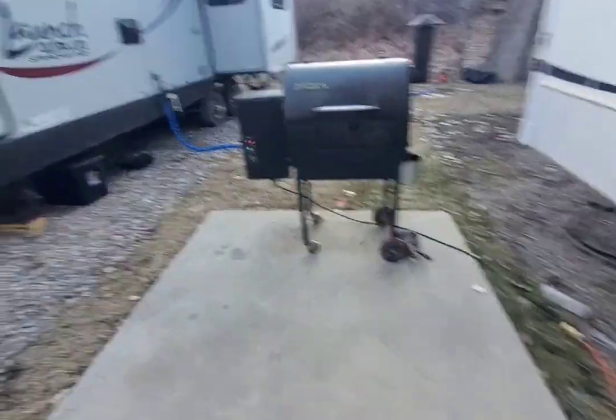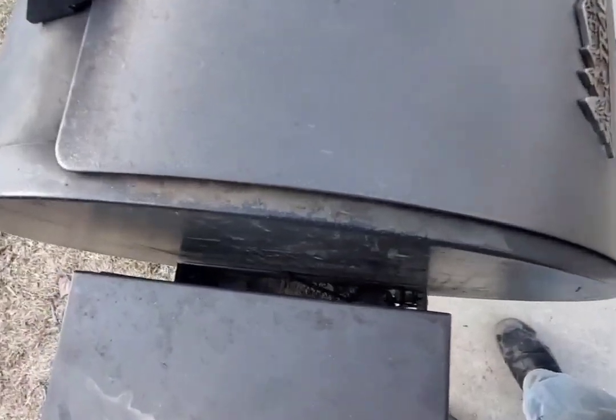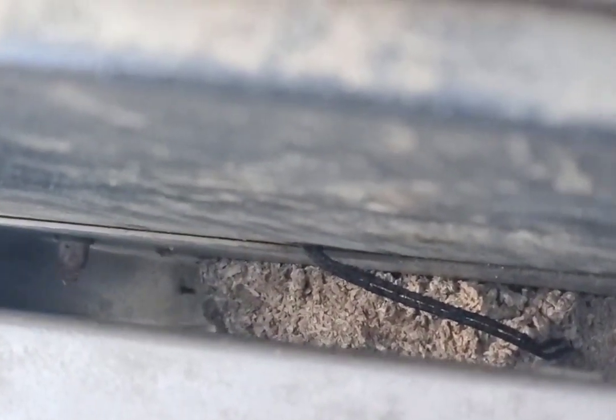Oh man, I forgot what I was doing — I spaced off. But if you guys take a look down in there, I was gonna clean that out and I forgot about that. I think it may have been the spider bite.